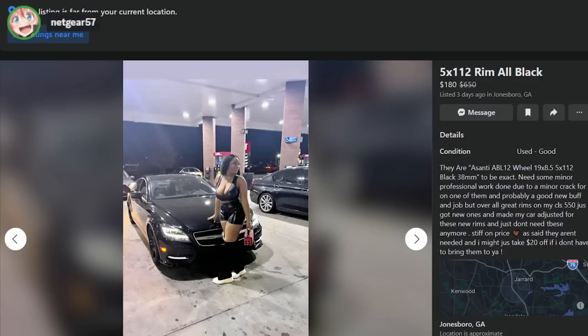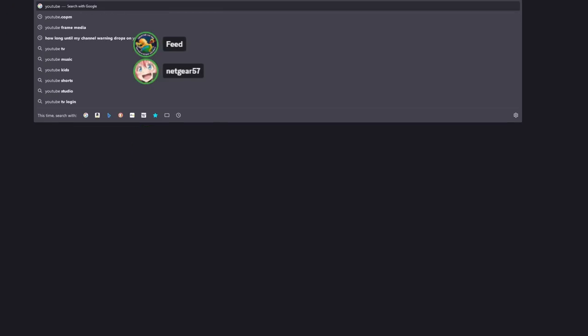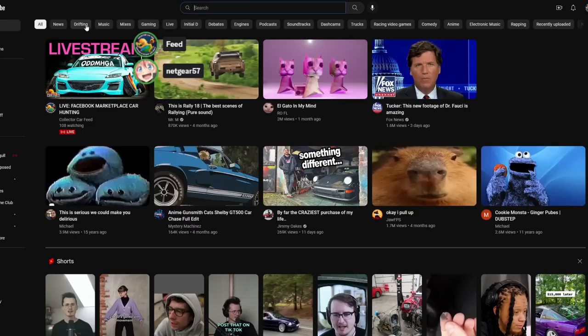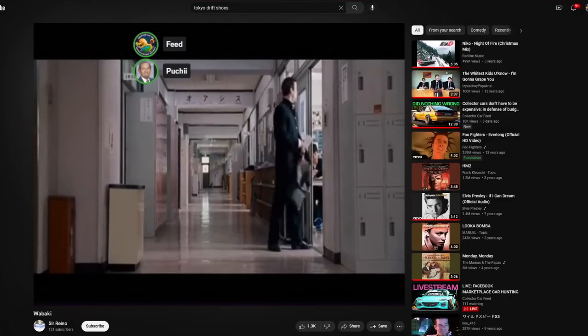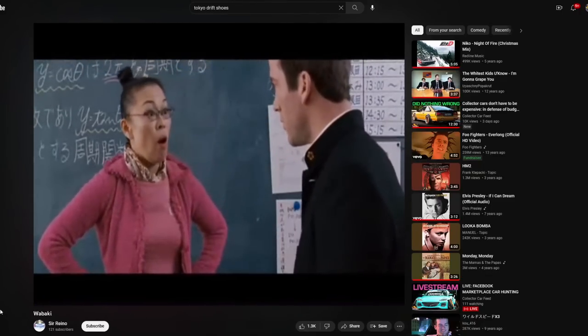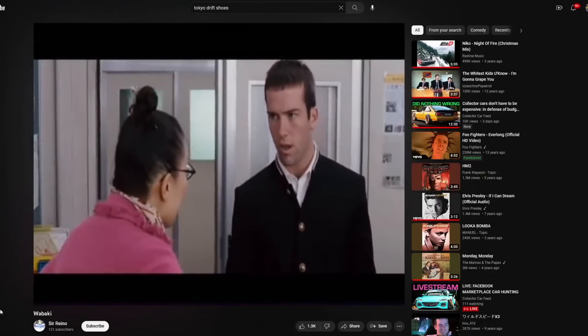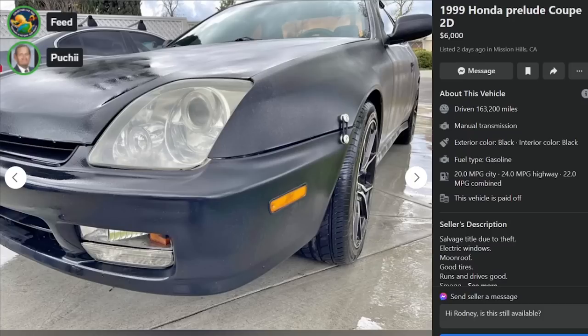I see you with your little lunchbox and your Japanese shoes - what are those called? Wabaki? Wawashi? I think it's Wawashi. Tokyo Drift, Tokyo Drift - this one has probably the best soundtrack out of all the Fast and Furious movies, easily. Anyway, nice wheels, moving on.